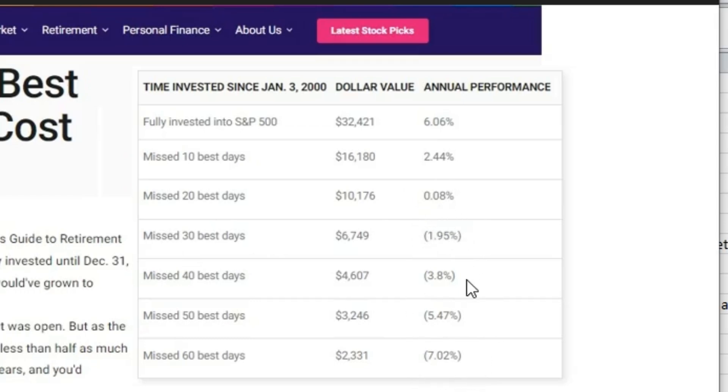The specific numbers are: minus 1.95%, minus 3.8%, minus 5.47%, minus 7.02% if you miss 20, 30, 40, 50, or 60 best trading days in the last 20 years. That is massive. In a span of 20 years, if you miss just 20 good trading days your returns are almost zero. Which means you cannot even afford to miss one good opportunity a year. So for all those traders in the market, this is a high alarming bell for your portfolio.